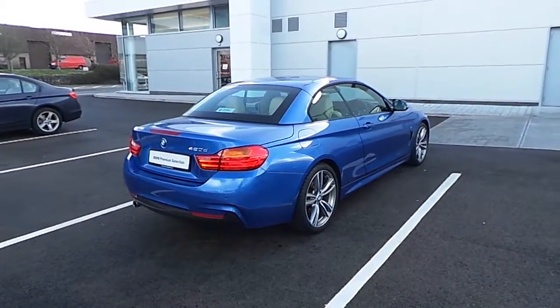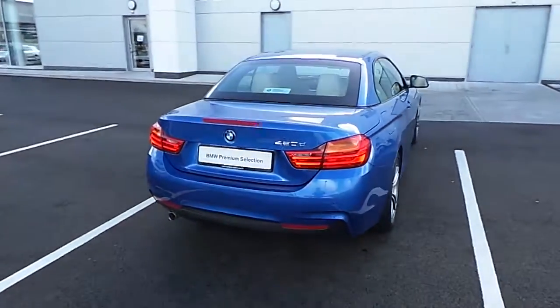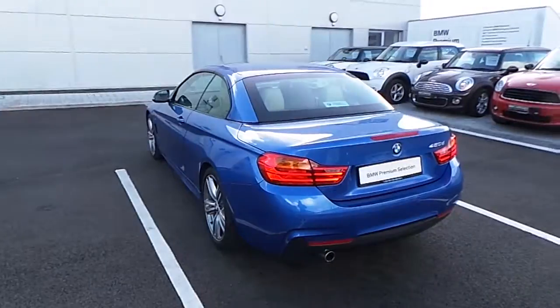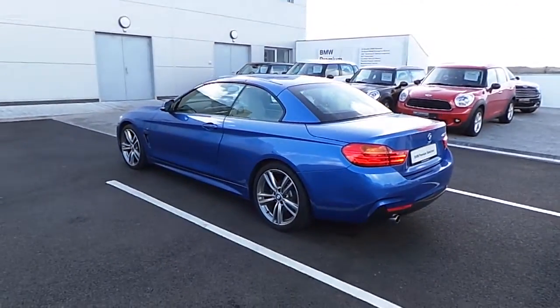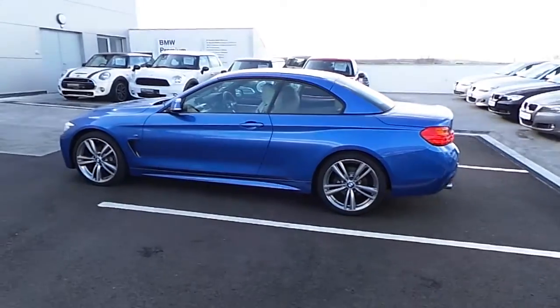The standard specifications in this car include sport automatic transmission, reversing assist camera, wind deflectors, heated leather sport seats, headlight wash, dark distance control, xenon headlights, and cruise control.